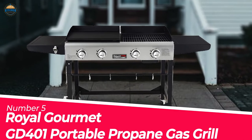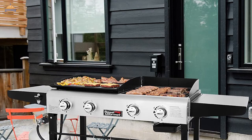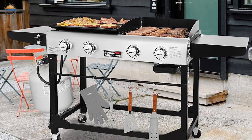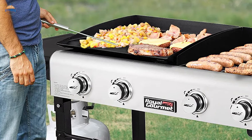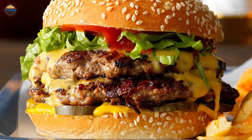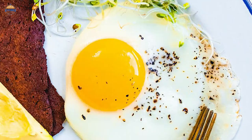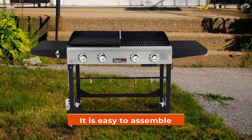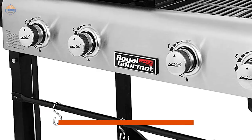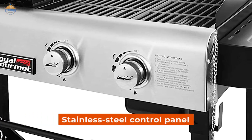Number 5: Royal Gourmet GD-401 Portable Propane Gas Grill. The Royal Gourmet GD-401 Portable Propane Gas Grill and griddle combo with side table is a versatile product that offers convenience for both food preparation and grilling. The grill has two cooking zones — one for burgers and the other for chicken breasts or steak — while the griddle can be used to make pancakes, waffles, eggs, and more. It is easy to assemble with simple tools, and its automatic ignition system starts up quickly with four large knobs on the stainless steel control panel.